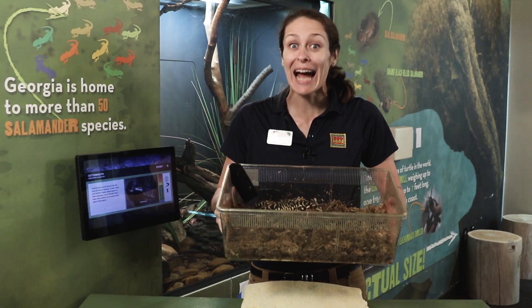It's a salamander. But not just any salamander — a tiger salamander.